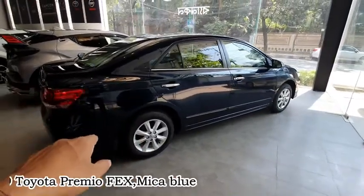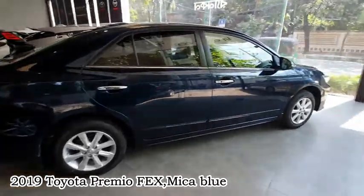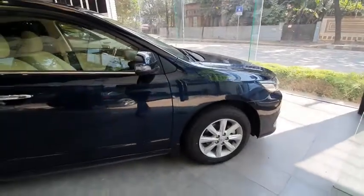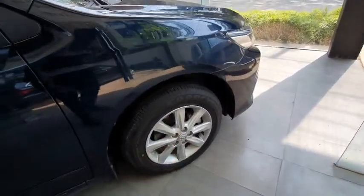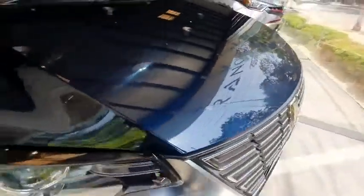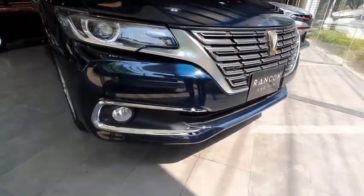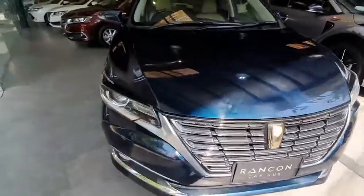This is the 2019 Toyota Premio FEX in Mica Blue color — a popular color in our country. The options are the same, with original alloys, recommended tire size. The front has LED headlights, nickel housing fog lights, chrome grille, and parking sensors.